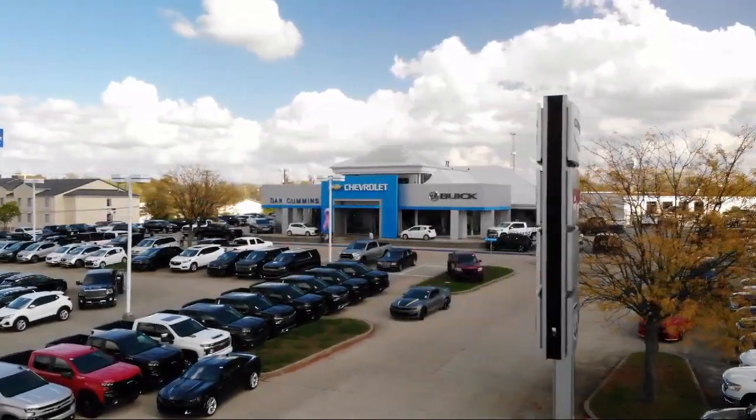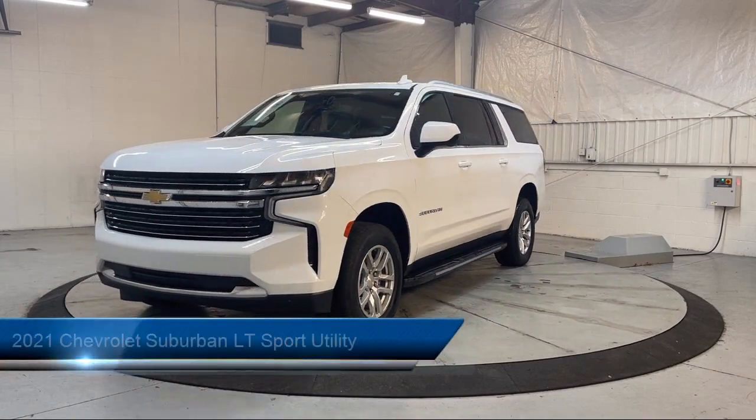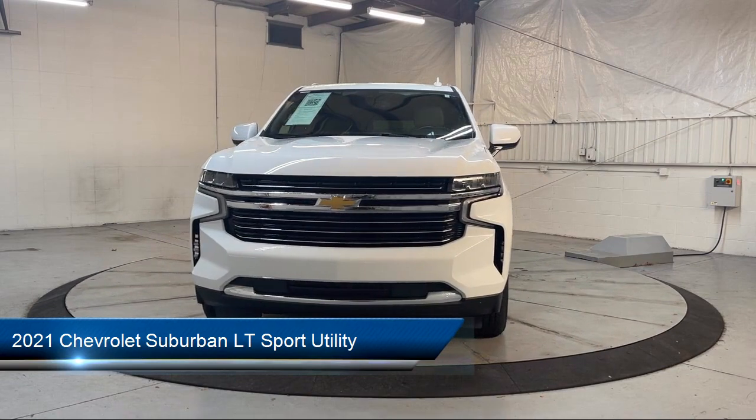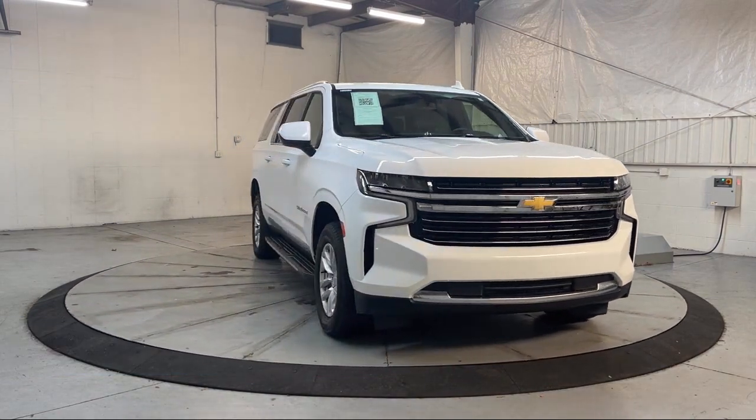Welcome to Dan Cummins of Georgetown, and here's a look at one of our many great vehicles for sale. It comes equipped with OnStar and Chevrolet Connect Emergency Communication System, Chevrolet Infotainment 3 Plus System, and Outside Temperature Display.